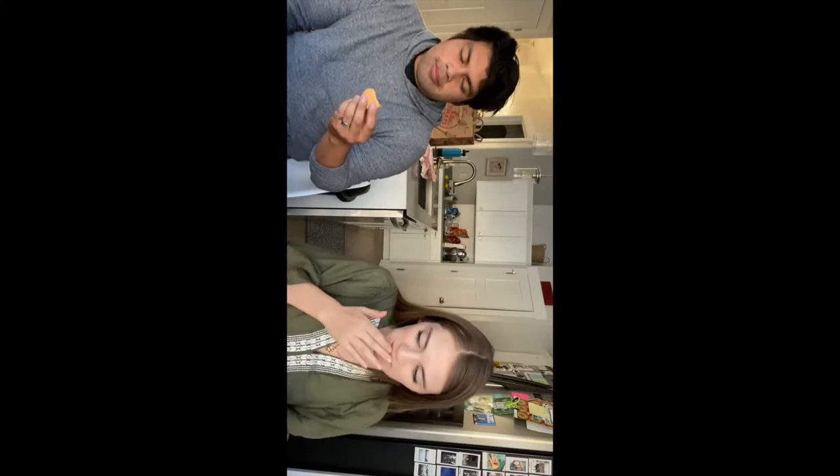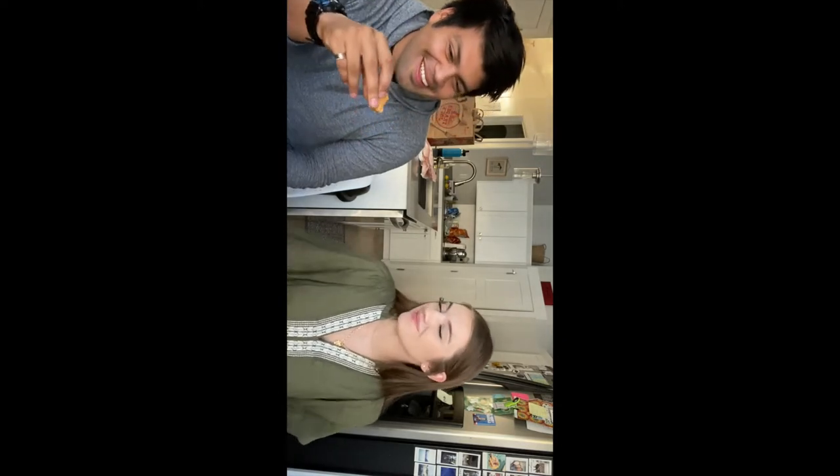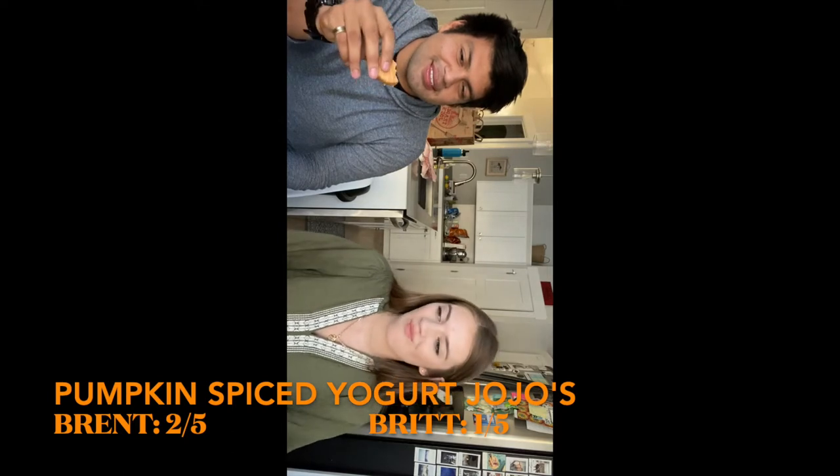Last item for round one: the pumpkin spiced JoJo's in a yogurt flavored coating with sea salt. These are pretty big cookies. I don't like that. Do you like it? I don't like it either — it just tastes like the icing, super sugary and processed. It's mostly cream and just not too much cookie. Not a fan — I give it a one out of five, Brent gives it a two out of five. It's decent but there's too much cream.